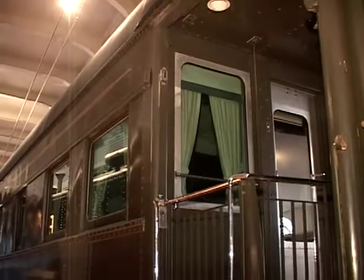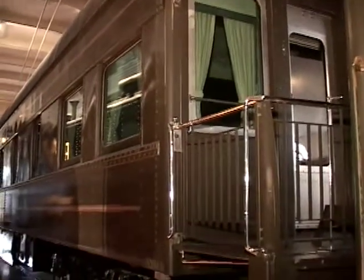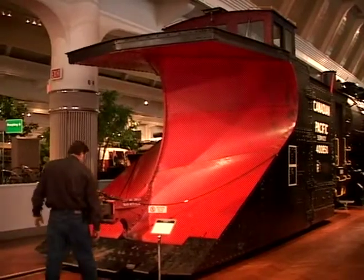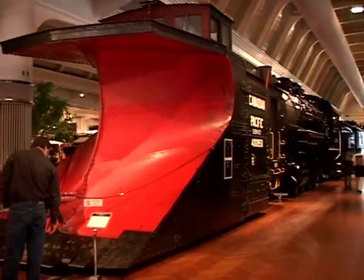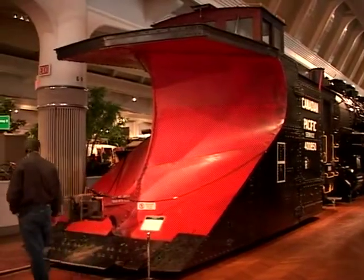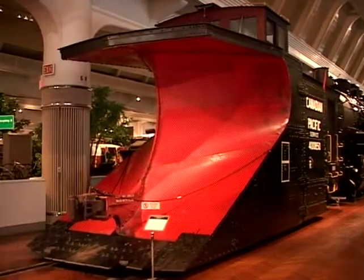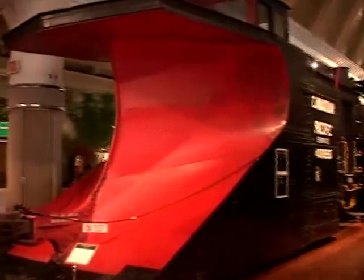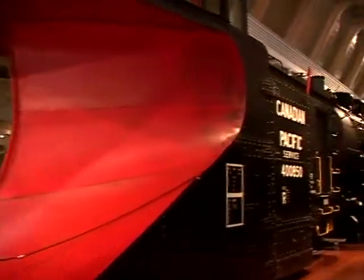This is Mr. Ford's personal rail car. This is a snow plow, and it was actually attached to the engine — it does not have a motor itself. It's attached to the engine and it plows all the snow off of the rails so that the trains can come through. You'll notice it's Canadian Pacific, so you get a lot of snow in Canada.